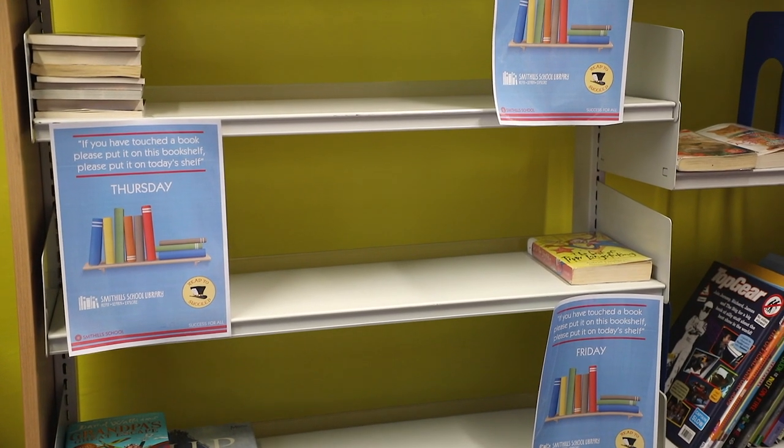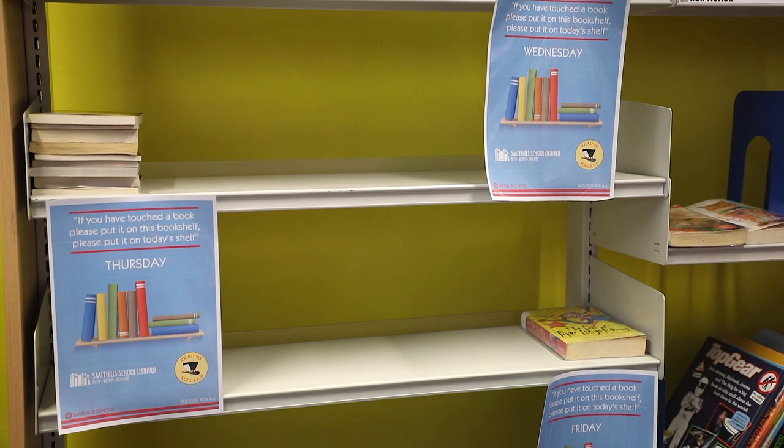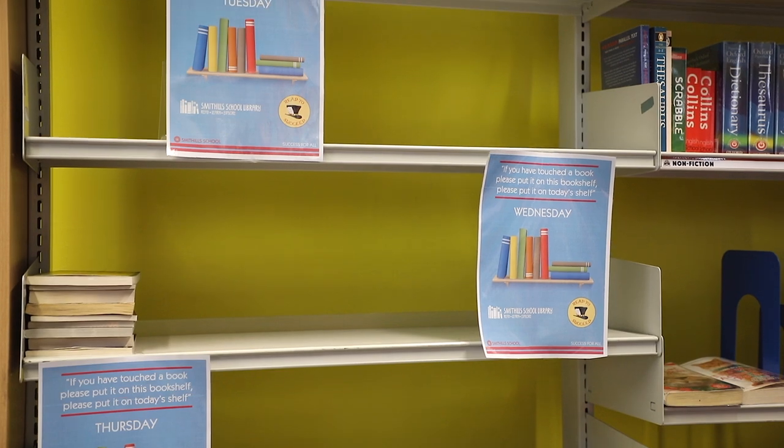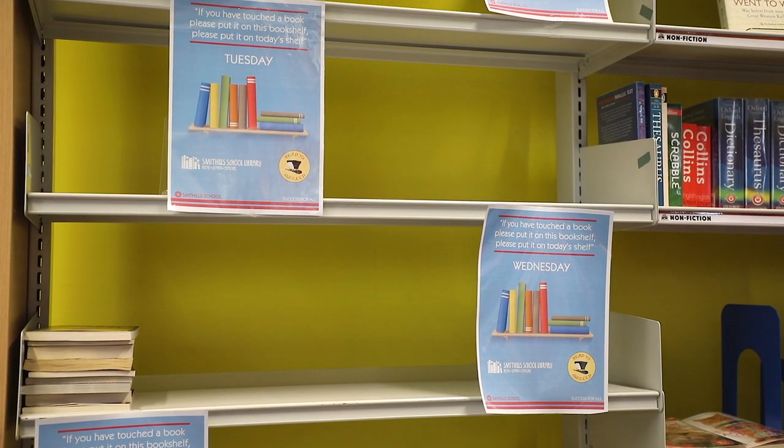If you borrow or handle a book, we have shelves where the books are to be placed afterwards for a minimum of 48 hours and then they can be borrowed again. This is to protect against the coronavirus.